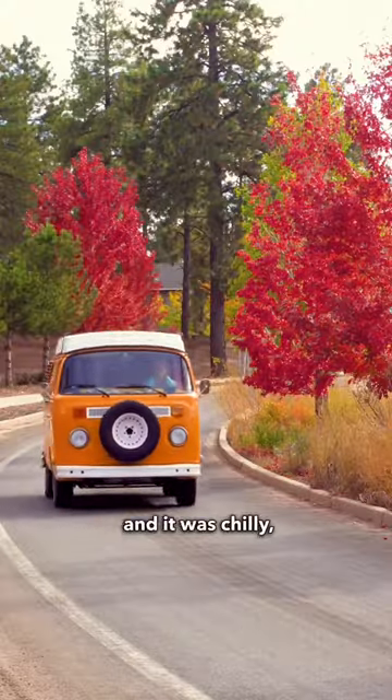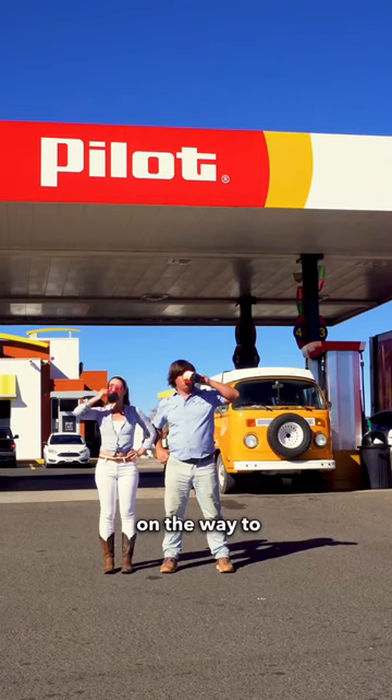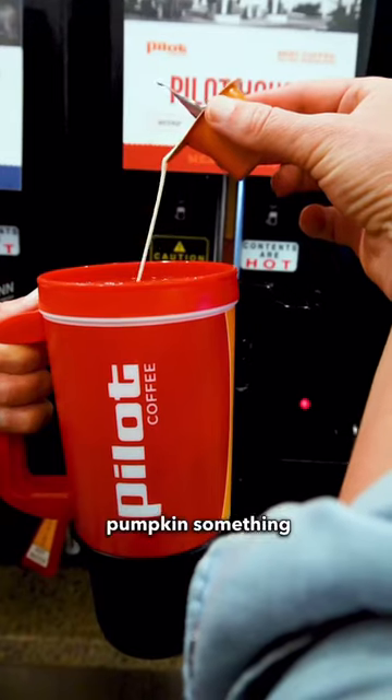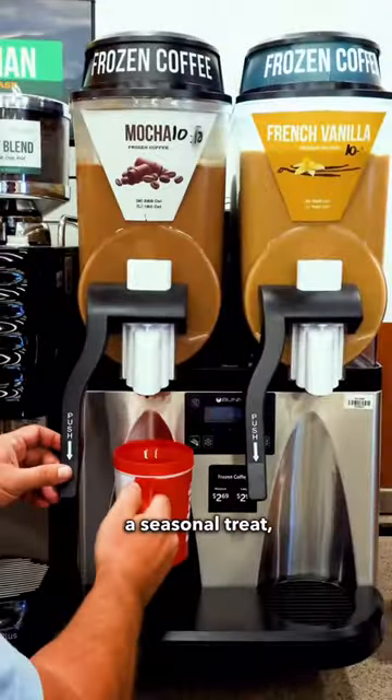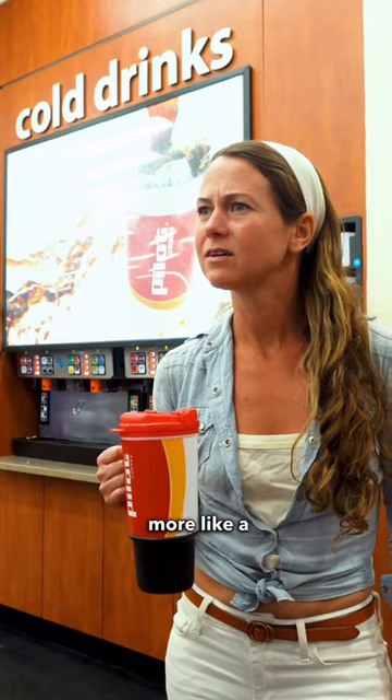We were thirsty and it was chilly, so we stopped on the way to top off. I got a toasty cup of coffee with a little pumpkin something inside. Somehow JR considers a frozen coffee a seasonal treat, but it looks more like a brain freeze to me.